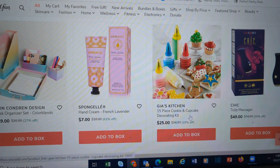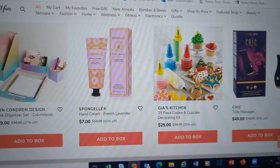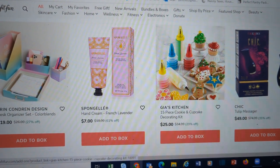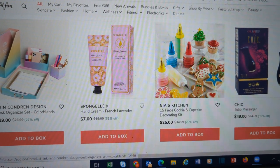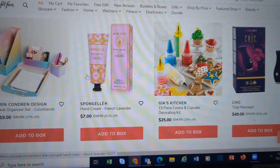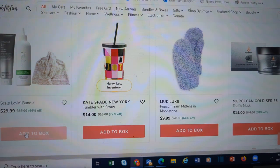This would be a really cute idea if you have grandchildren or nieces and nephews, or even if you just want to get your girlfriends together for a cookie party or cookie swap. Or if you have a niece or nephew just getting into cake and cookie decorating, this might be a neat gift. This Erin Condren designs desk organizer set might be nice for somebody at college, or if they're getting a new desk for Christmas. Hand creams. The Kate Spade tumblers are super cute as always. Here's a scalp-loving bundle — I'm adding it to my cart.